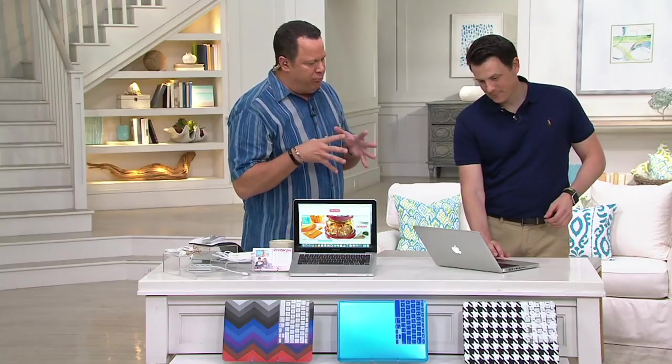A lot of fun to be live on QVC 2 today with Saturday Morning Q, a special edition. It's important to know that we've got an opportunity for you to really see Apple's MacBook Pro in action.